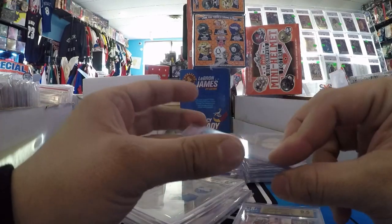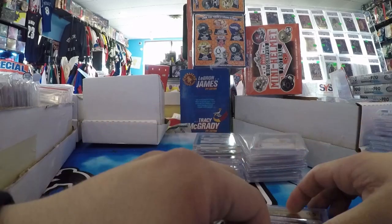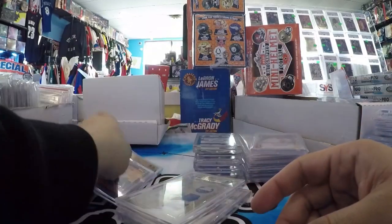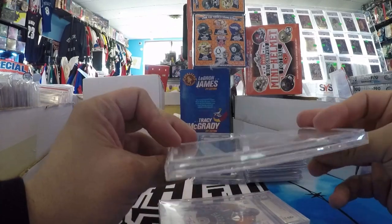This was a gift — Tayshaun Prince 2010 Topps Black, number to 50. That's a Steph Curry rookie year, so that's a PC card. Appreciate that. Matt Stafford 1/1, 2009 Triple Threads White Whale 1/1 Rookie.